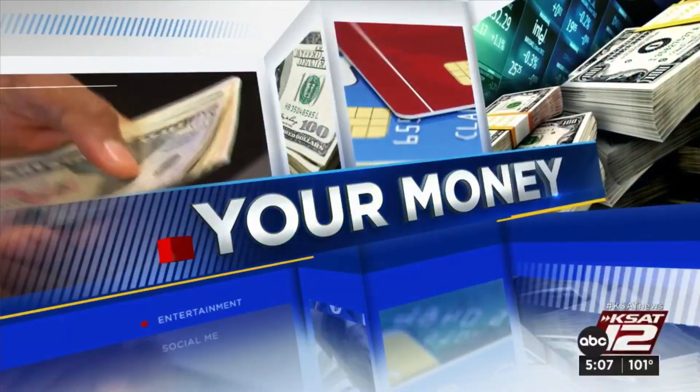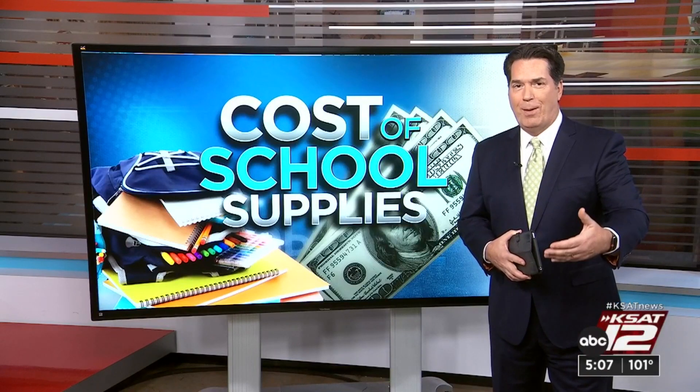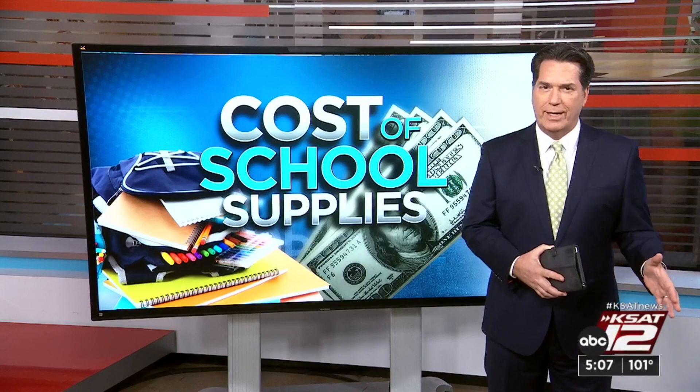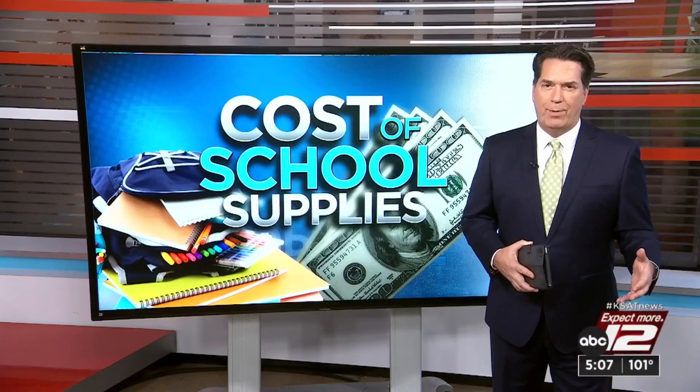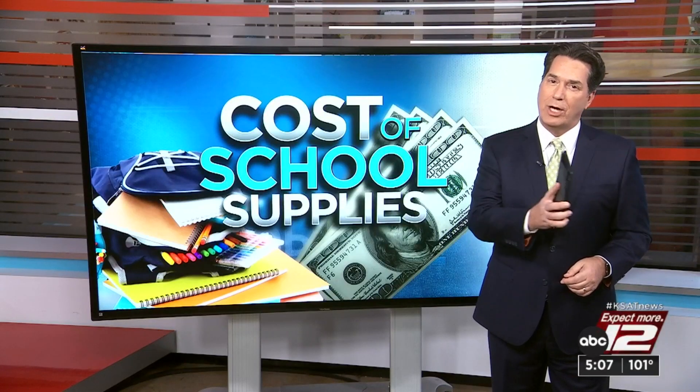And like we said, it's about that time. Goodbye flip-flops. Hello pencil boxes and inflation. Back-to-school shopping surveys show that parents are cutting back in other areas so they can afford the new backpacks and blue jeans. Before you head back to class, 12 on your side's Marilyn Moritz shares some ways to shop smart.